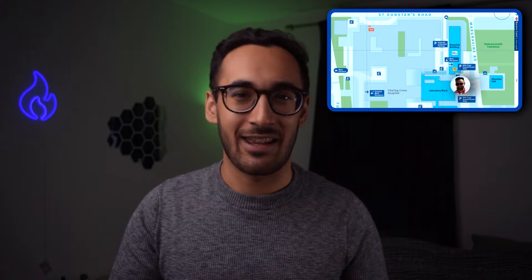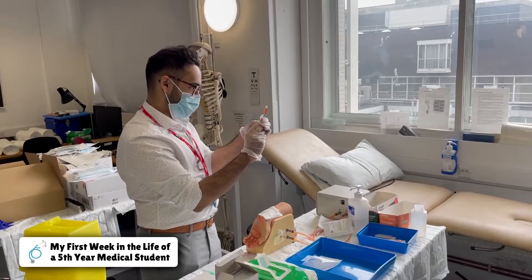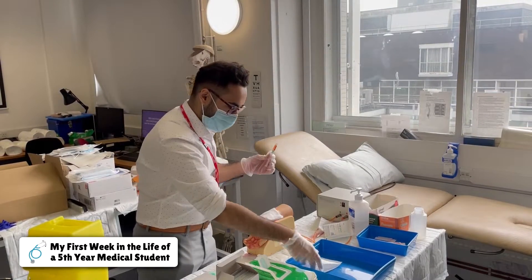Next to the Imperial Medicine sign is the anatomy block. On a lot of the floors there are seminar rooms similar to the Glenister ones that can house a lot of students and are really useful for group work. As for the actual anatomy rooms, I can't get any footage of those. But I do have some footage of the clinical skills lab in the hospital where we learn, well, clinical skills.